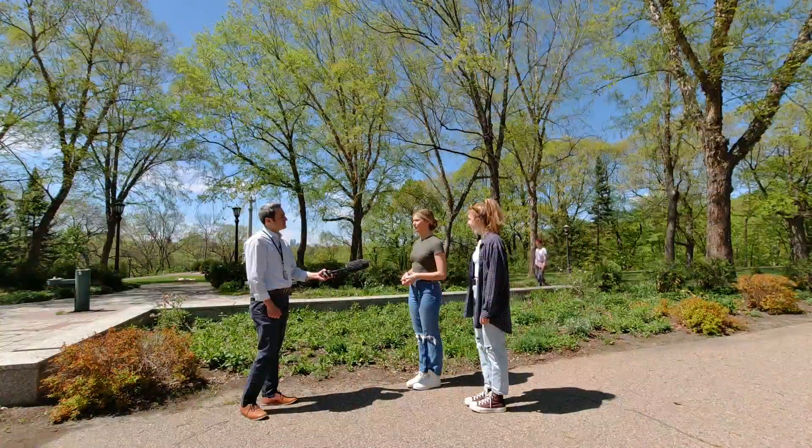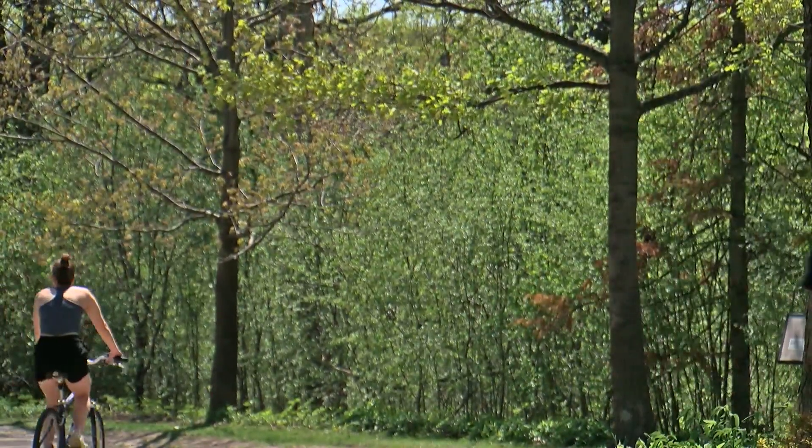Everybody's out and enjoying the weather. Sudden warm spells in late winter and early spring can confuse some plants to bloom early, but then you know what happens — it goes back to freezing the nights that follow, and then those leaves rarely survive.